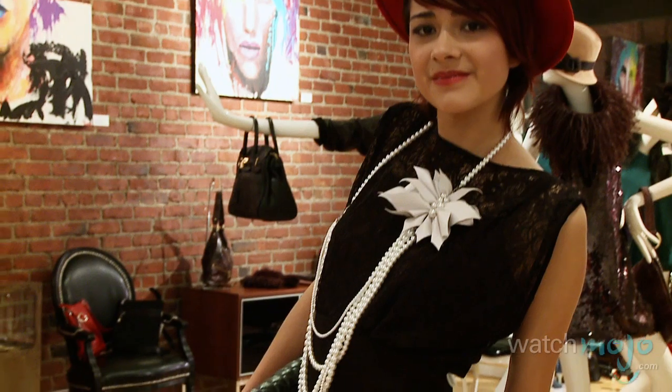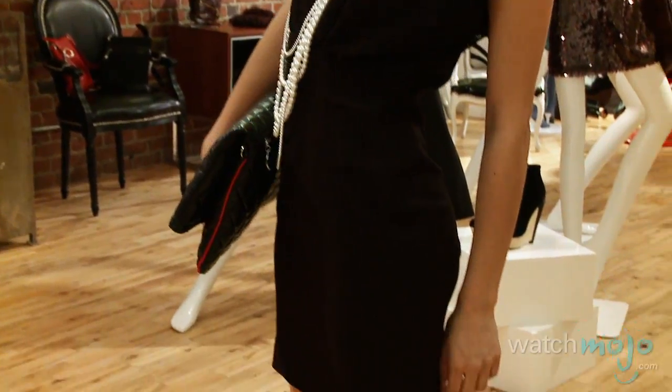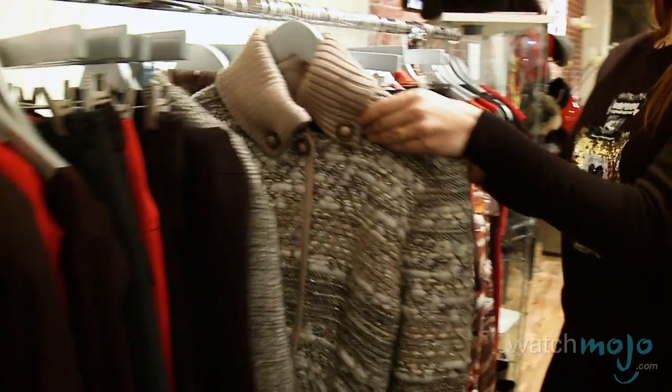We all know about Gabrielle's signature perfume, Chanel Number 5. She is also known for classic wardrobe staples like the little black dress, cardigan jacket, stylish boxy suits, and women's trousers.